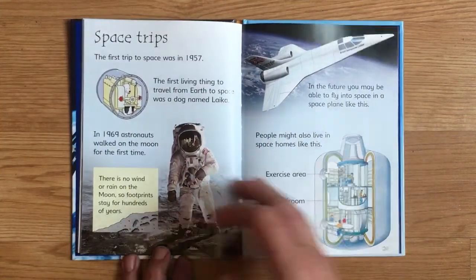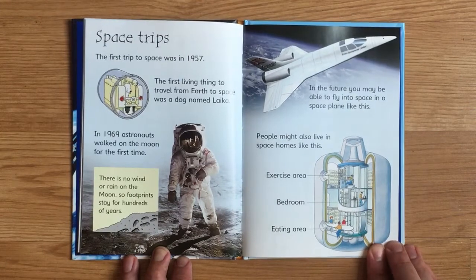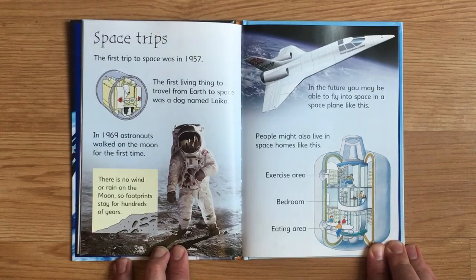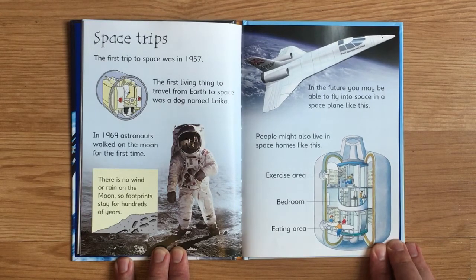The first trip to space was in 1957. The first living thing to travel from Earth to space was a dog named Laika. In 1969, astronauts walked on the moon for the first time. There is no wind or rain on the moon, so footprints stay for hundreds of years. In the future, you may be able to fly to space in a space plane, and people might also live in space homes.